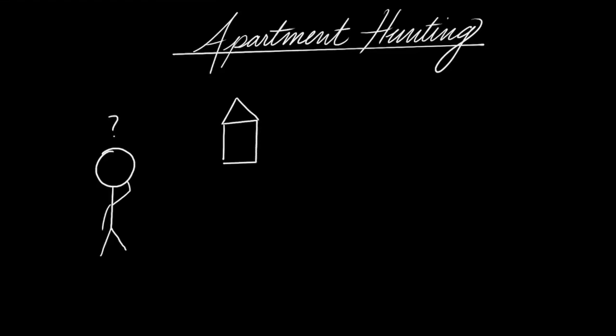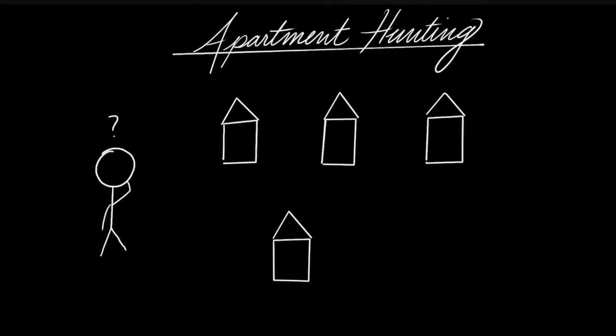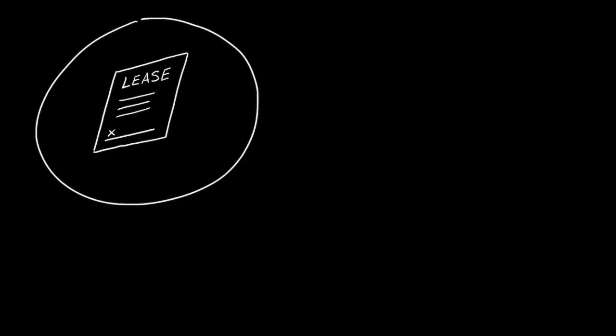Imagine a scenario where you are apartment hunting. You look online and find that there are about 100 apartments in your city that fit your budget, and you would like to see them before signing a lease. However, the demand for apartments is very strong, so if you decide not to sign the lease after viewing an apartment, there is no guarantee that it will be available later.